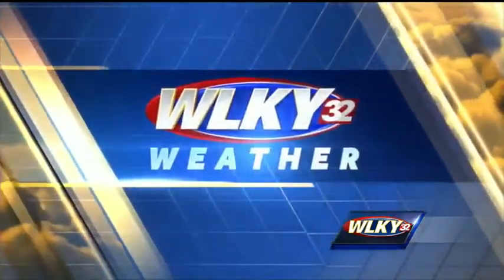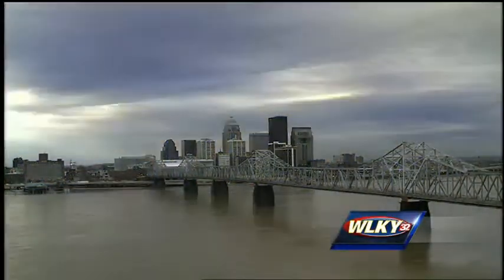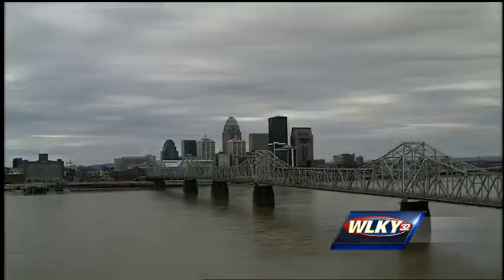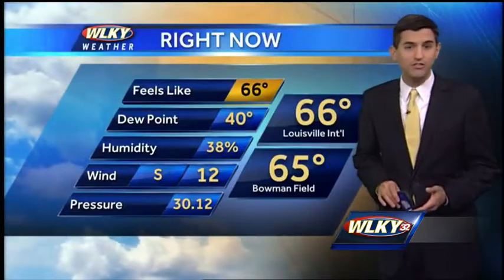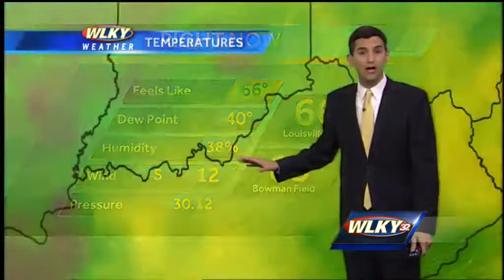Your WLKY weather with Matt Milosevic. So far today, since sunrise, a lot of cloud cover across our area, but not a lot of rainfall — even though we've seen a couple of sprinkles, especially away from the metro — and plenty of gloomy gray skies. Temperatures are still warming up nicely, and we're not dealing with much rainfall yet, though that'll change. Temperatures in the mid-60s to start your afternoon: 66 at Louisville International, 65 at Bowman Field, with a south breeze at 12 miles per hour.